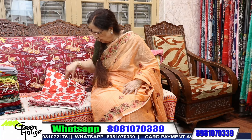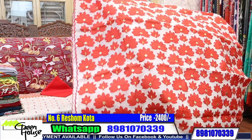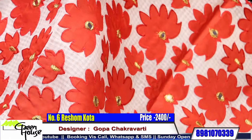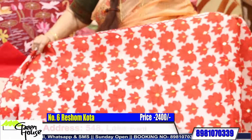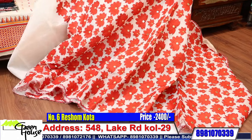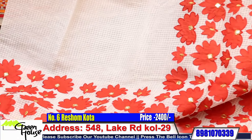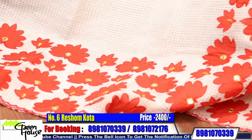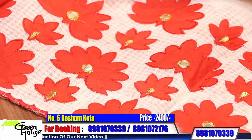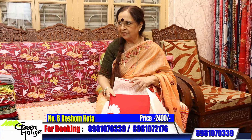And this is an applique work saree on Resham Kota — a wonder material from Bengal. Resham Kota, very auspicious. These are all applique work — look at the volume. They are all in cottons, easy maintenance. Resham Kota is very comfortable. Look at this — this is the second half, and the saree is for 2400.